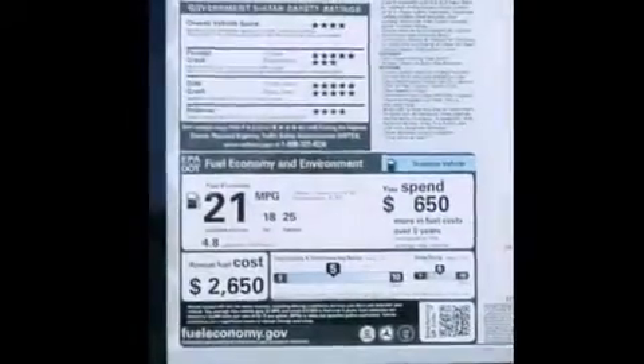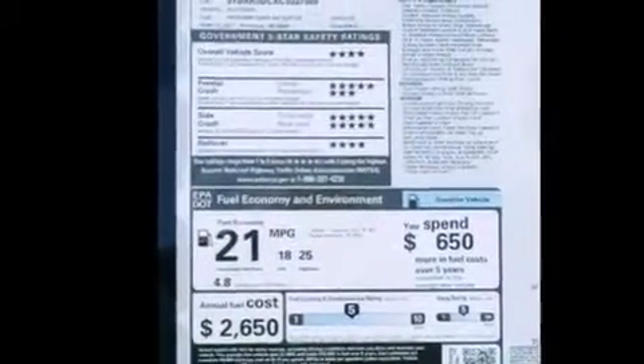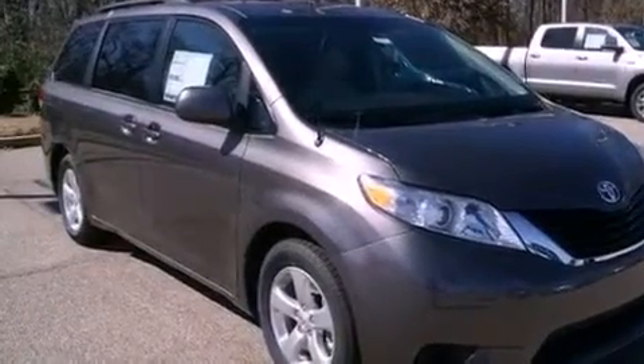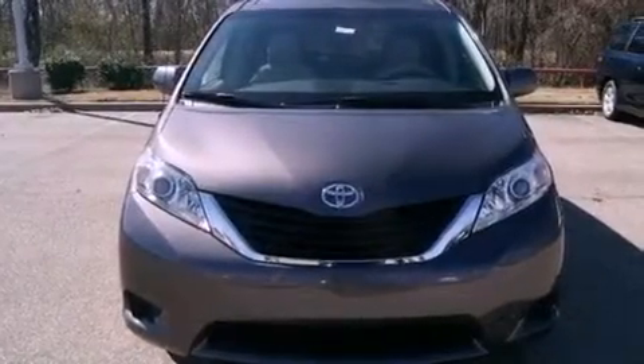The Homelink transceiver can be programmed to use the same frequency as your remote opening devices, such as the garage door, the entry gate, or even the living room lights, enabling you to control them right from the driver seat.